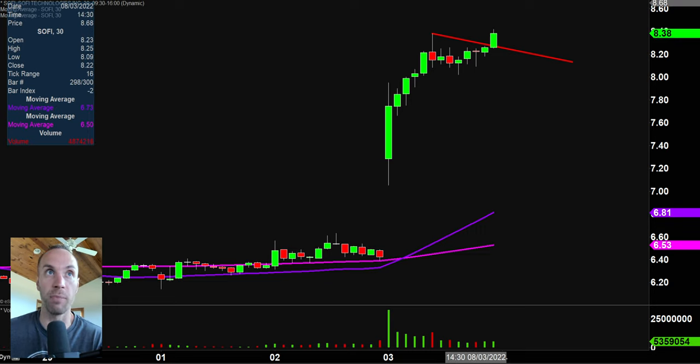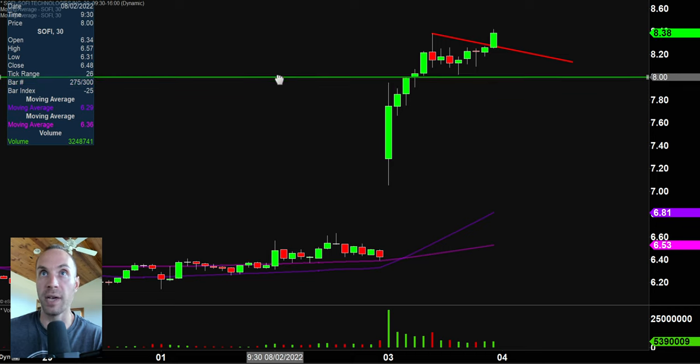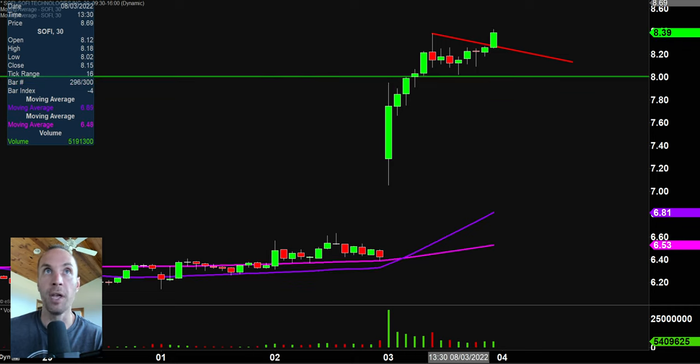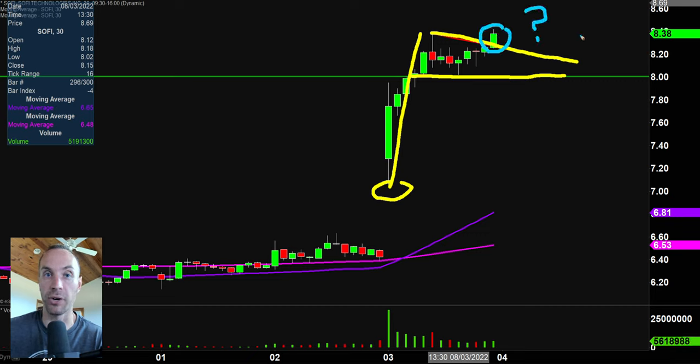Now, if you are somebody that likes to play more so pullbacks, there's a potential pullback area right there at the $8 mark. As far as this pattern that had formed — resistance, support, momentum move right there — we have ourselves a bull pennant pattern. There is now a bull pennant pattern breakout, which again leads to the question: is this the start of something much bigger? Maybe it is. So if you like bull pennants, if you like to play breakouts, this one should definitely be on your watch list.